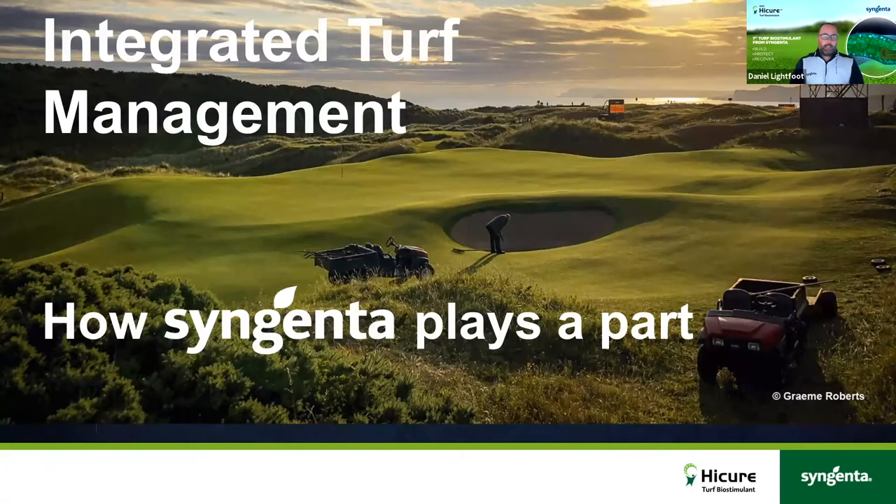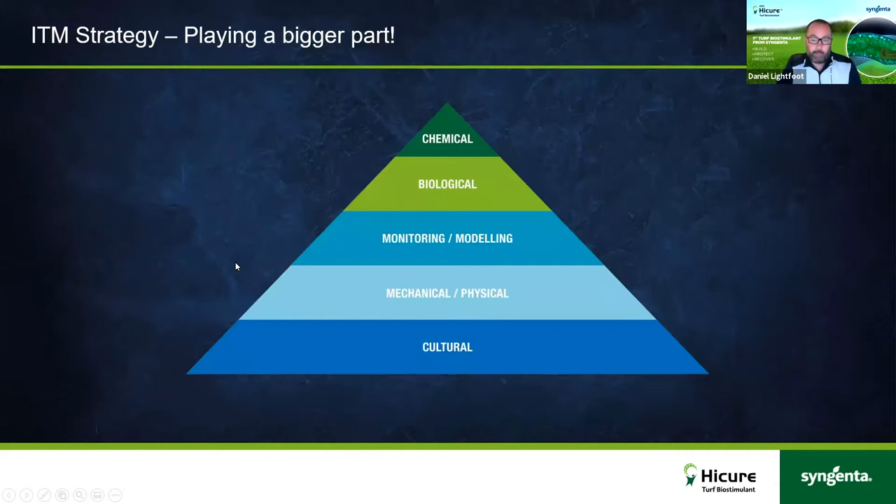Integrated turf management is a phrase that's on everybody's lips at the moment, and for me it's always been the most important way of managing turfgrass. What we're going to show in the next few slides is how Syngenta plays a part in this area and how it ultimately benefits you as a customer. As a former golf course manager, I often thought about what's next week or next year, but at Syngenta we need to think about what customers will need in the next five to ten years — which is why a product like HiCure has been in research for at least five years.